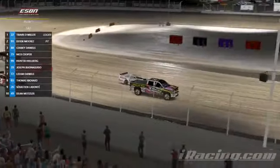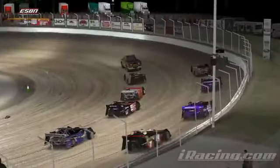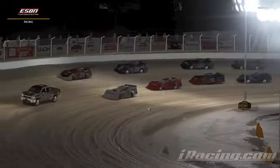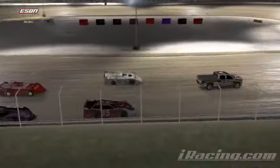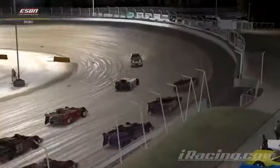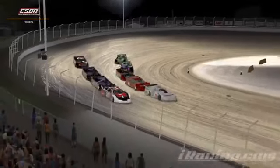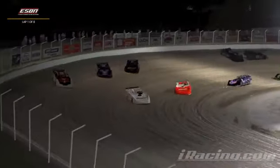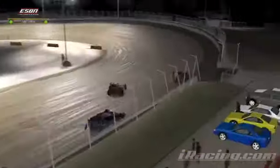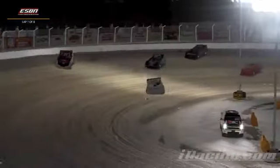Lights are out on the Chevy Silverado pace truck, the official pace truck of iRacing. The field works through the 3-4 complex as we get ready to turn this one loose for the heat race. Eight laps, ten cars — they'll start the field straight up based on how you finish. The pace truck is in, green flag is out — we are underway! Nick Cooper with that run up to the top side, and there's a wreck in the back. Hunter Holberg went around as well — Dean Meisler and Hunter Holberg both involved in that wreck in turn one and two, and they'll trail the field.